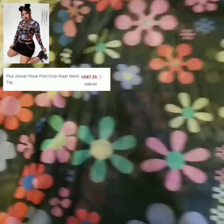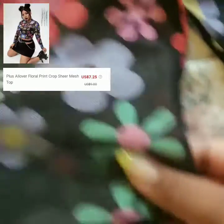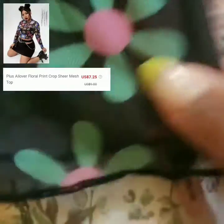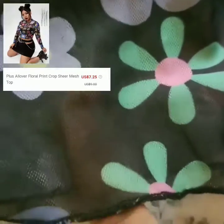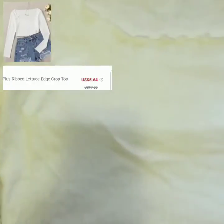For this next top, it's this all-over floral print crop sheer mesh top. I really like this top, but keep in mind it is see-through. If you're buying it, it is going to be see-through, so wear something under it. I didn't know it was see-through, so I just got it to wear under my sweater, like a vest under it.